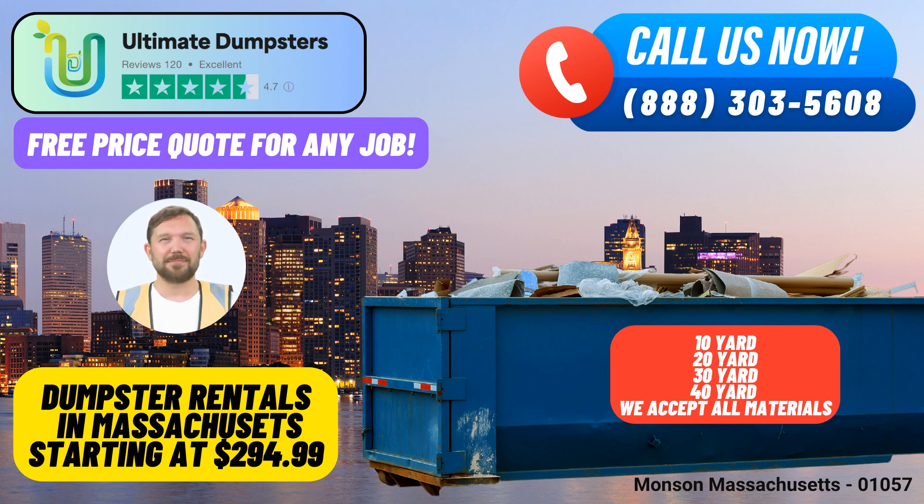Let's talk about Monson, Massachusetts. Did you know that Monson is home to the iconic Giant Steer? A statue of a Hereford bull that stands as a testament to the town's agricultural heritage. To place an order with Ultimate Dumpsters, give us a call or use the QR code provided in this video to place your order online — and enjoy an exclusive 25% discount on dumpster rental orders for online customers.